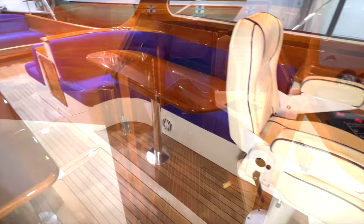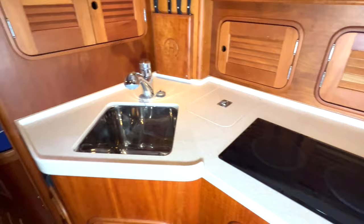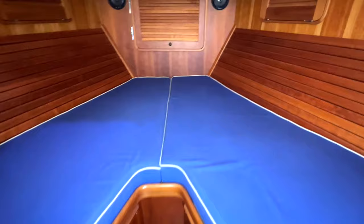At the base of the companionway steps to port is the galley with Corian counters, electric cooktop, microwave oven, 12-volt refrigeration, great storage above and below counters, and a large pantry forward to starboard.